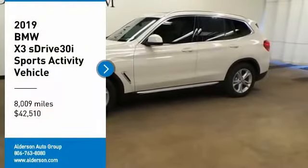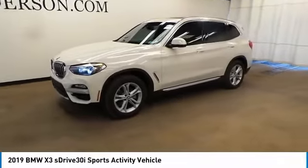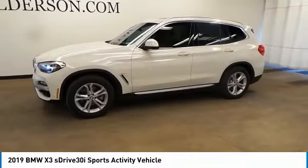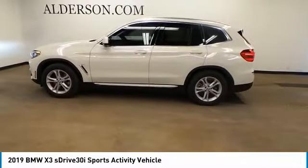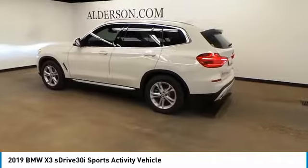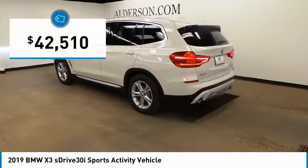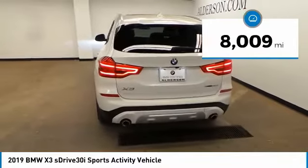You are going to love the 2019 X3. BMW X3 builds on the success of the original by developing its core competencies while adding new technology to establish new benchmarks for agility, efficiency, and comfort. And is priced below $45,000. This vehicle has less than 9,000 miles.